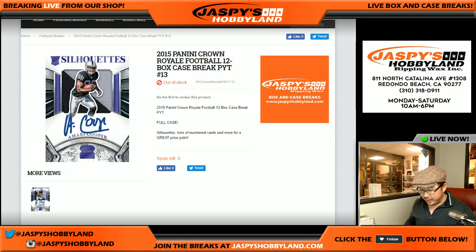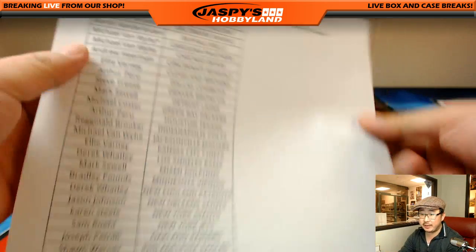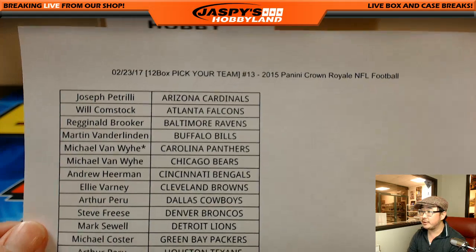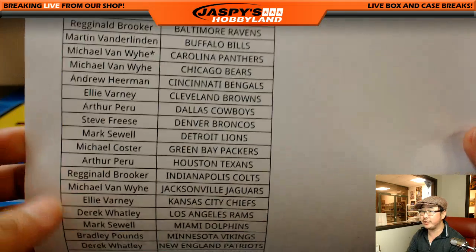Good evening, everyone. Joe for Jaspi's Hobbyland. We got a Crown Royale — old Crown Royale, 2015 Panini Crown Royale football — a full 12-box break. Pick your team, number 13, from jaspishobbyland.com. There's the official list right here. Thanks to everybody who got into this action, really appreciate it.